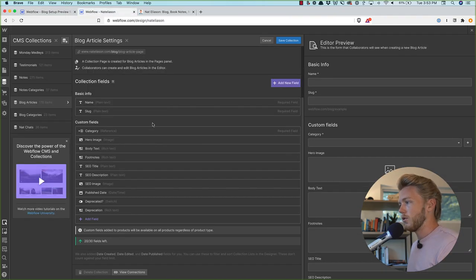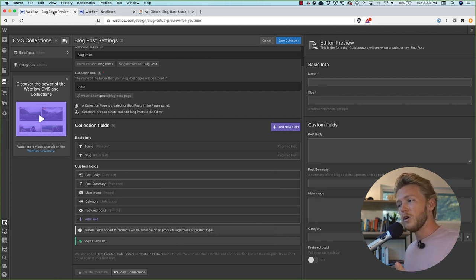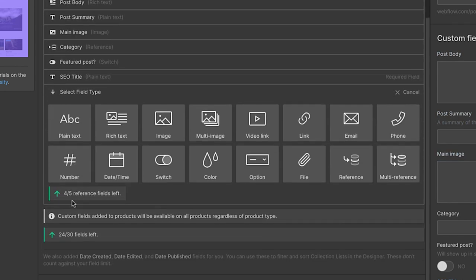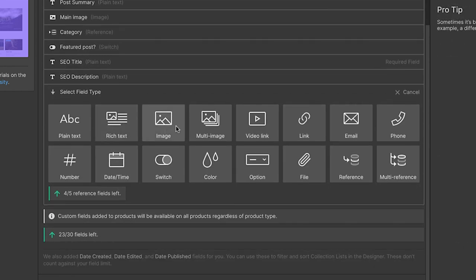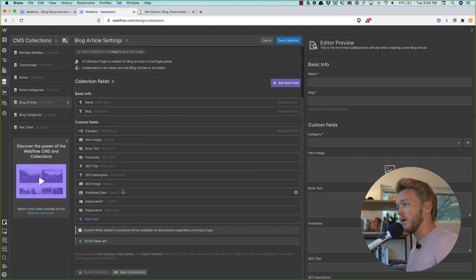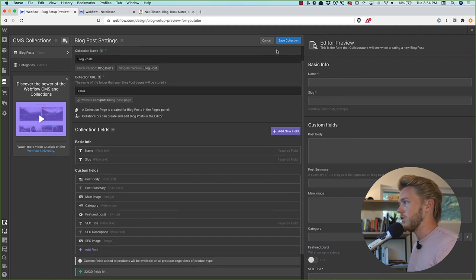We're going to add a couple of other fields. One thing I definitely want is SEO title, description, and image, because the title on your blog you might want to be different from the title that shows up on Google, and this lets you customize that. So we go down, click 'Add Field,' select plain text, name it 'SEO Title,' and make it required. Then add 'SEO Description' as multiple lines since it's longer text. We can also add 'SEO Image,' which lets you set a custom image that'll show up on Twitter, Facebook, or anywhere the article is shared. Save that collection and we're pretty much good to go.